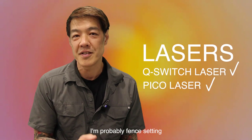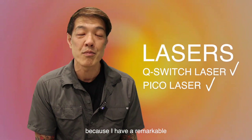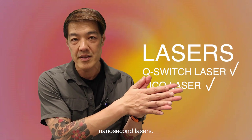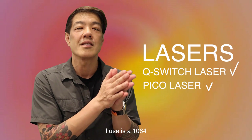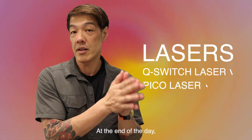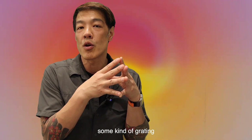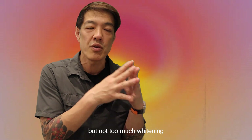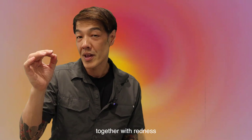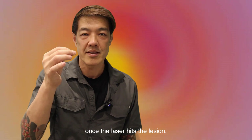In my experience, I have remarkable clearance rates with Q-switch lasers, which are the old nanosecond lasers. The wavelength I use is the 1064, with a short pulse duration. What I want to do is get some kind of change — some graying or whitening — but not too much whitening with the HORIS. So it's just some mild changes together with redness once the laser hits the lesion.